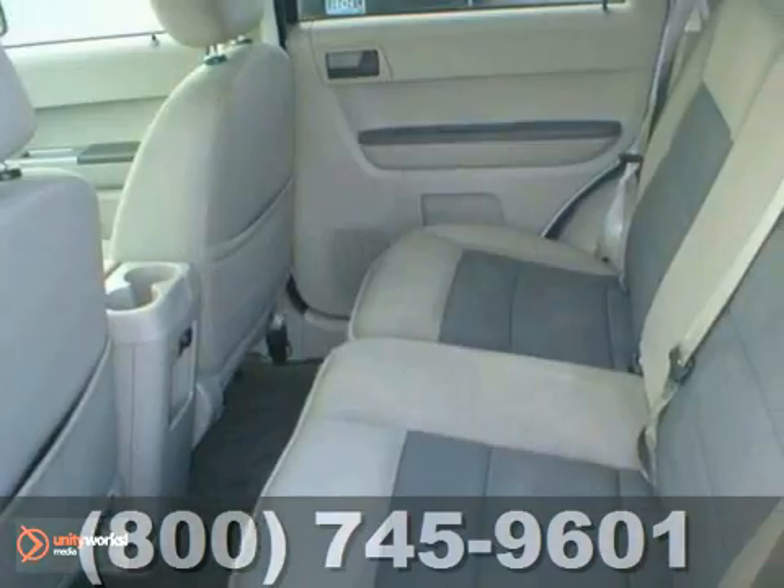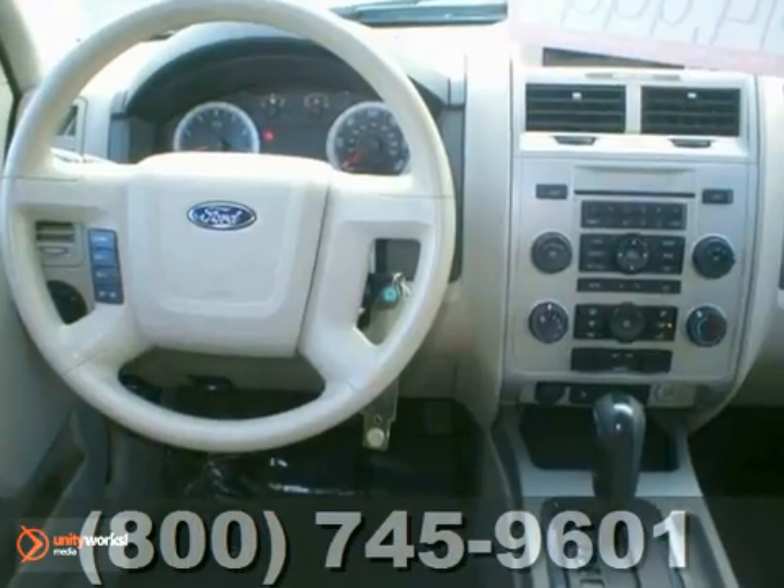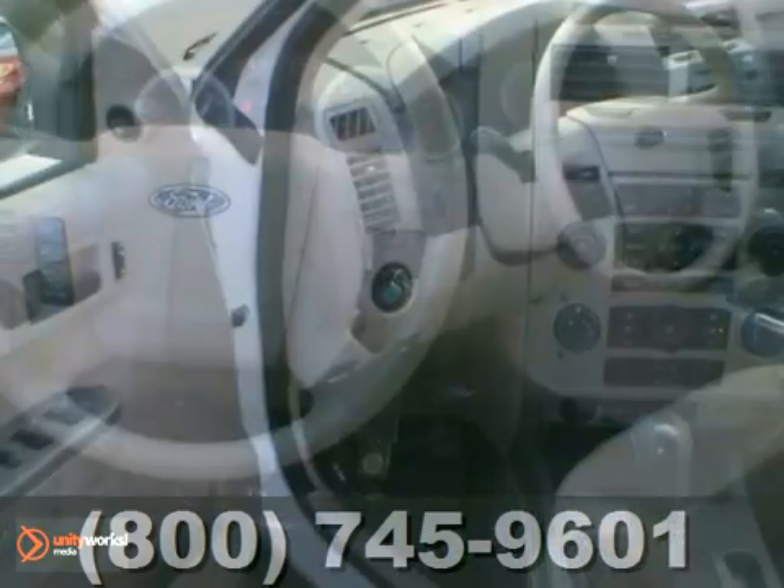Plus it comes loaded with a CD player, alloy wheels, and power windows and locks. The multi-function steering wheel and roof racks are nice too.